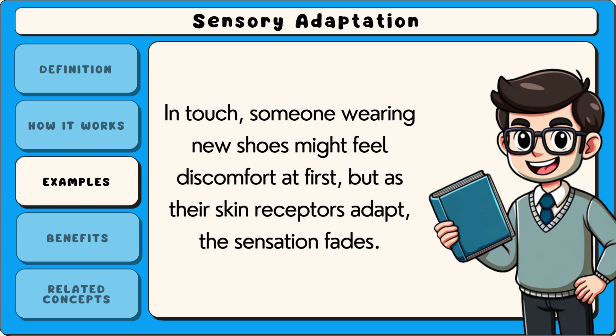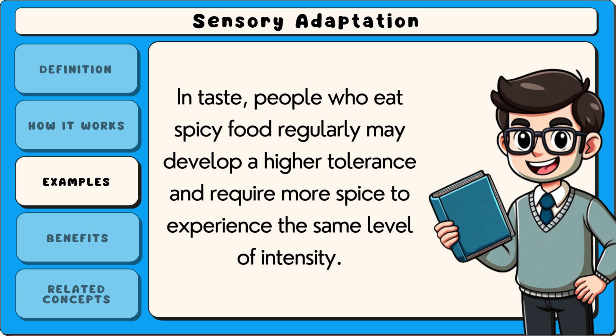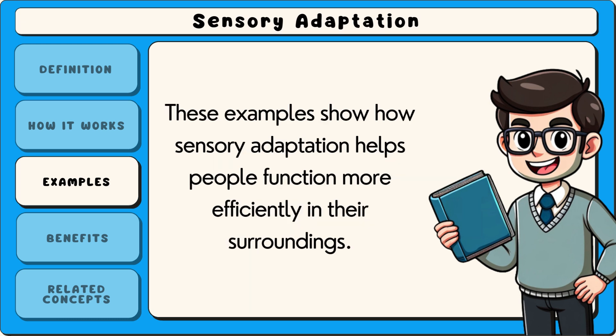In touch, someone wearing new shoes might feel discomfort at first, but as their skin receptors adapt, the sensation fades. In taste, people who eat spicy food regularly may develop a higher tolerance and require more spice to experience the same level of intensity. These examples show how sensory adaptation helps people function more efficiently in their surroundings.